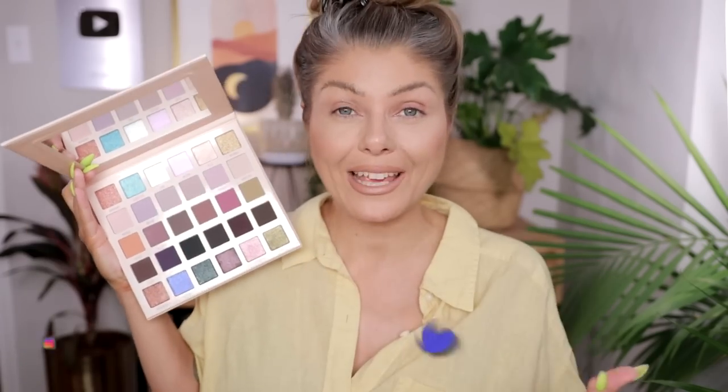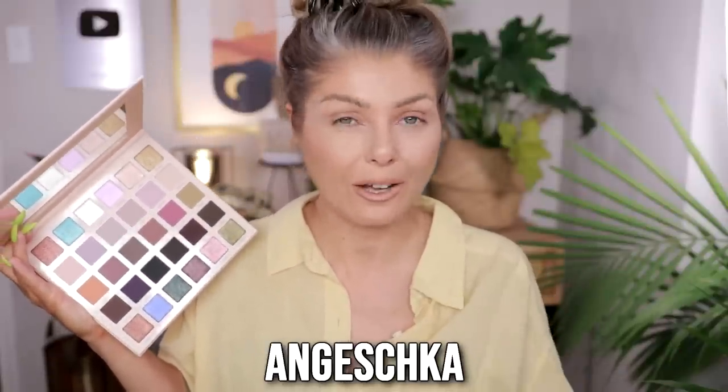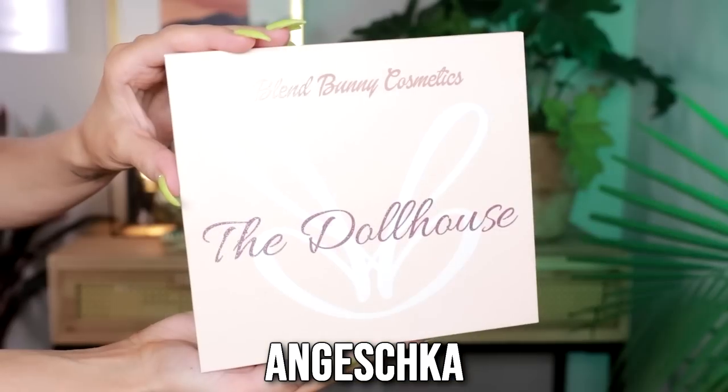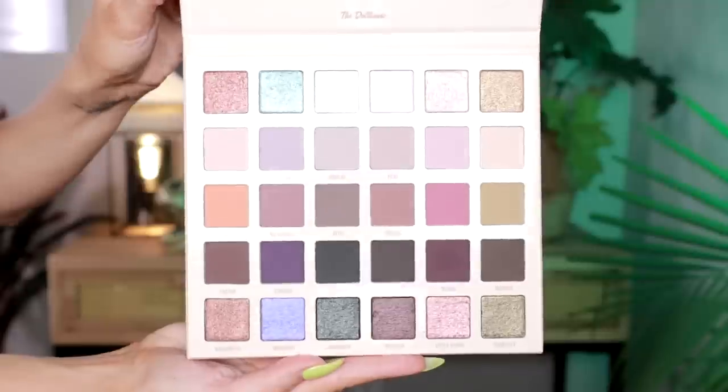I did get sent this palette from Blend Bunny Cosmetics. Blend Bunny is an indie brand run by a woman living here in Texas, which is the same state as me, so it's super exciting to be able to try it out. This palette is available now, retailing for $45 for all of these shades, and you can get 10% off using the code — all info will be linked down below.